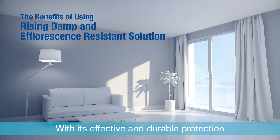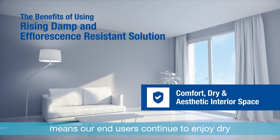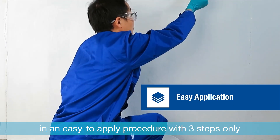With its effective and durable protection, BASF Rising Damp and Efflorescence Resistant Solution means end users can continue to enjoy dry, comfortable, and beautiful interiors — and long-term peace of mind — through an easy-to-apply procedure with just three steps.